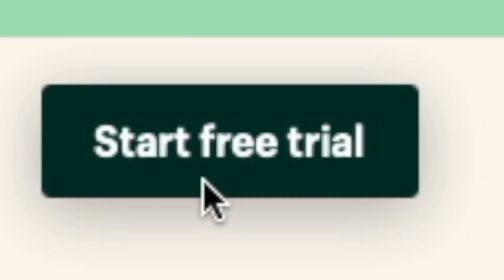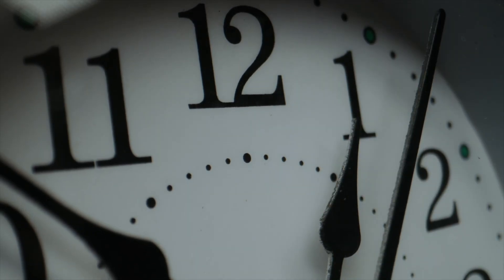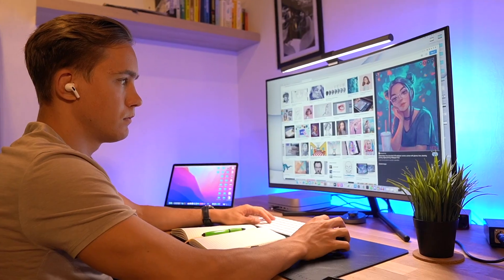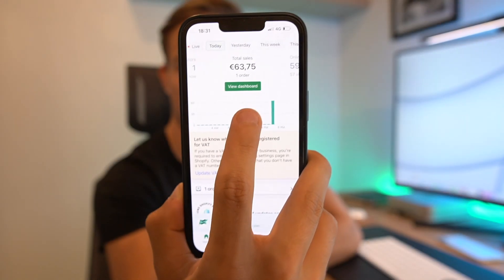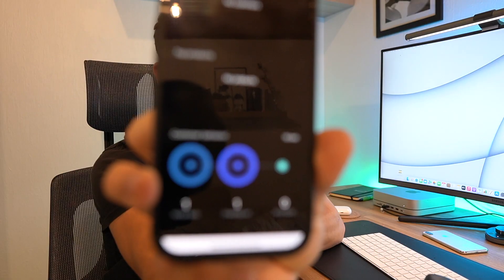In this video I challenged myself to make money with a brand new Shopify store inside of just 48 hours. We have three people on the website. From product research to actually bringing traffic to the website and getting sales. But most importantly, can we do all of this inside of 48 hours and be profitable?